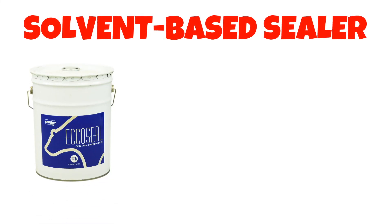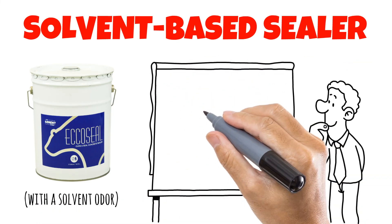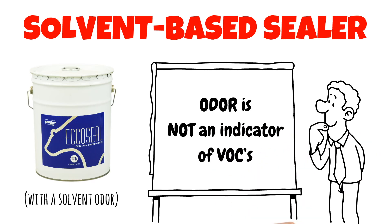EcoSeal is a solvent-based sealer with a solvent odor. Good ventilation is still required. But now you know — odor is not an indicator of VOCs.